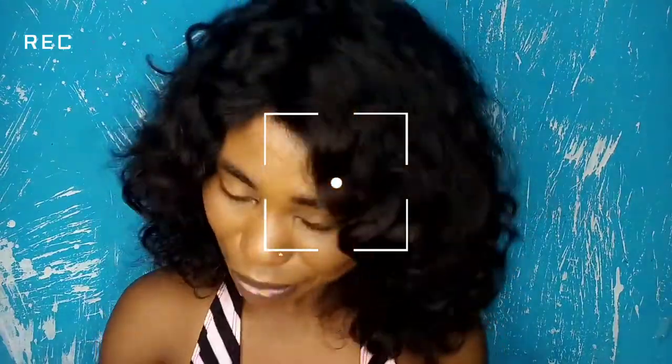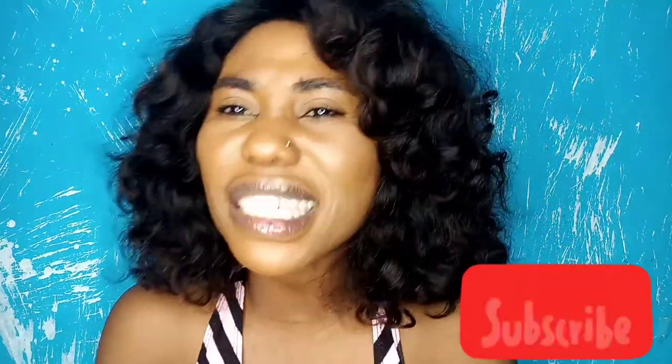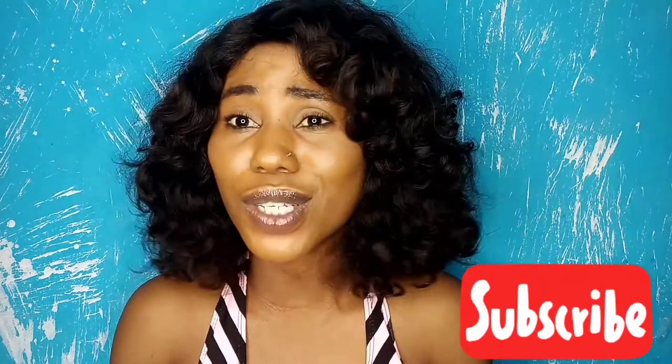Let me hook you up with a product that is going to change your whole skincare game. Hi guys, welcome back to the channel! My name is Hope. On this channel we do all things beauty — product reviews and personal growth. If that's what you're interested in, smash the subscribe button. And if you are a returning subscriber, thank you so much.